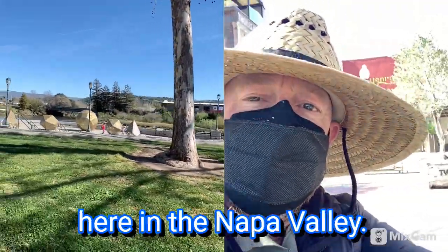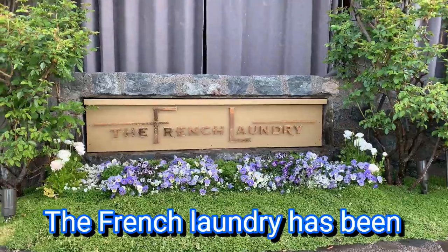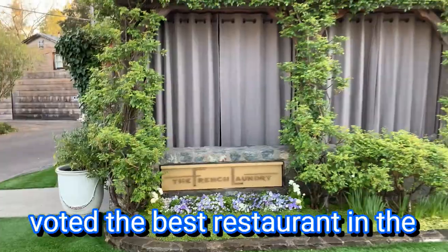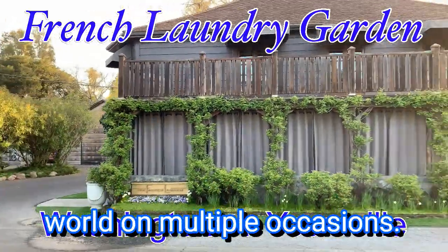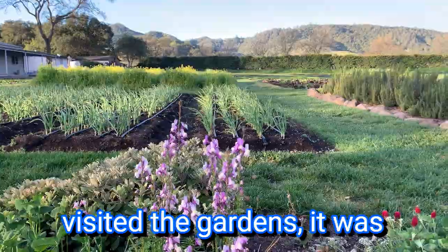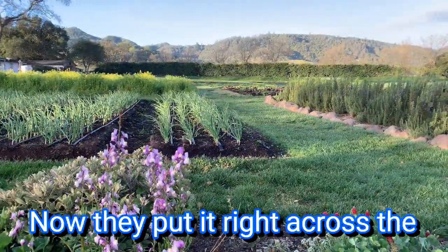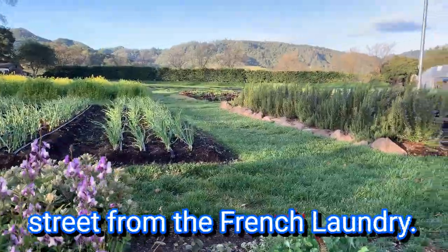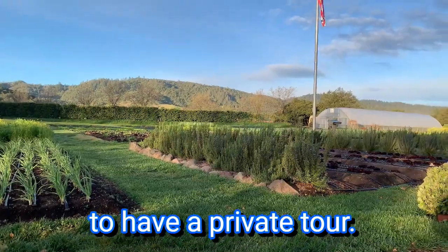We're on another adventure here in the Napa Valley. The French Laundry has been voted the best restaurant in the world on multiple occasions. I remember the first time I visited the gardens — it was actually around the corner from here and it was in a backyard. Now they've put it right across the street from the French Laundry, where we can enjoy it as the general public without needing a private tour.